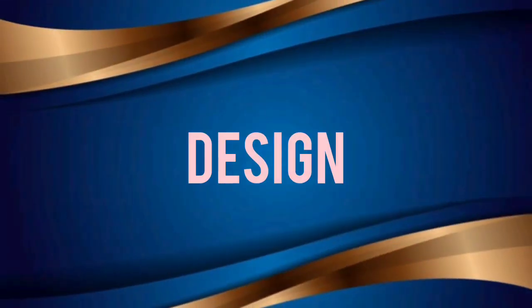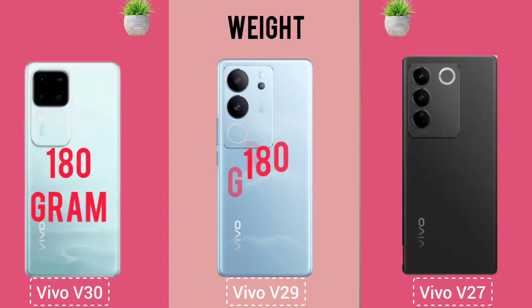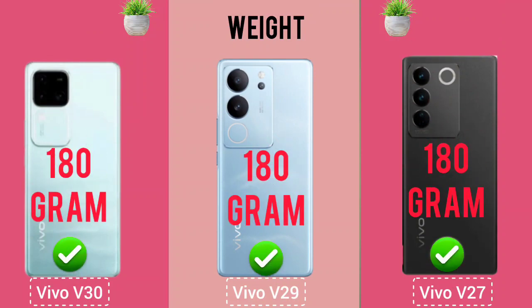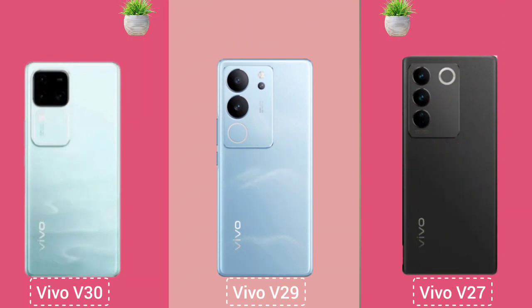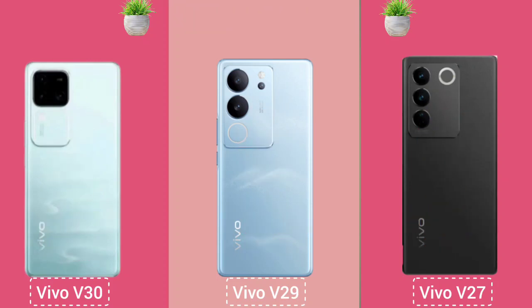Design. Back Protection. Headphone Jack.